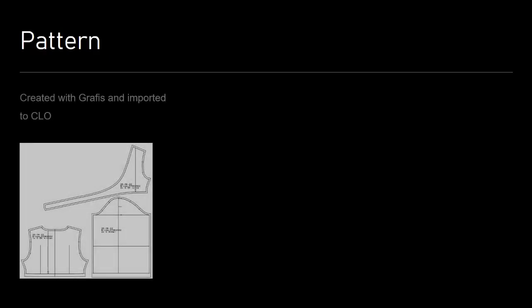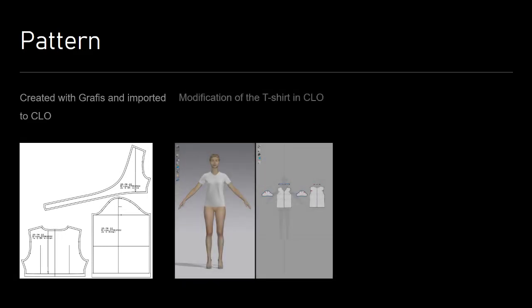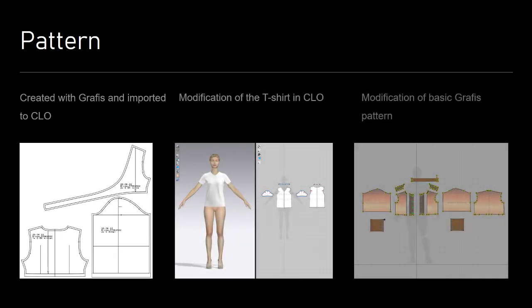For the patterns of my outfits I proceeded differently. There are some patterns I created with graphics and imported to CLO. For some I modified the basic t-shirt of CLO, and I also used basic blocks out of graphics which I modified in CLO.